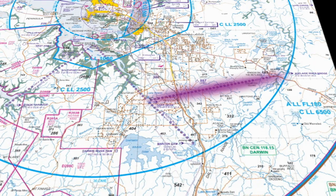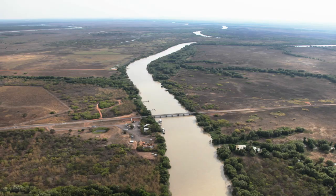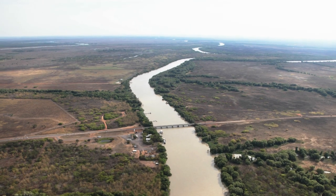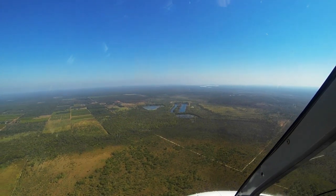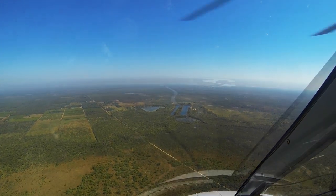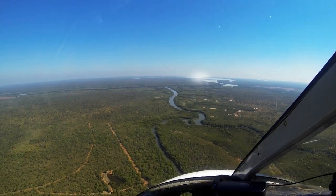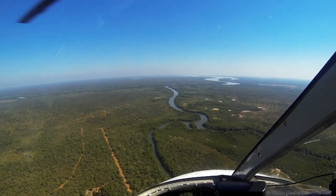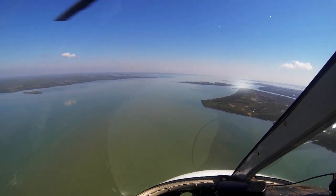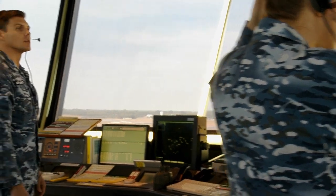VFR Route 3 has you coming in from the Adelaide River Bridge — the major bridge that crosses the Adelaide River to the east of Darwin. From the Adelaide River Bridge, track west-southwest to Lake Dean, a set of man-made lakes just to the south-east of Darwin. From there you turn north-west, tracking towards Channel Island, where the Darwin Power Station is located — a large complex with large stacks, with a bridge joining the island to the mainland. Air traffic control will direct you from that point.